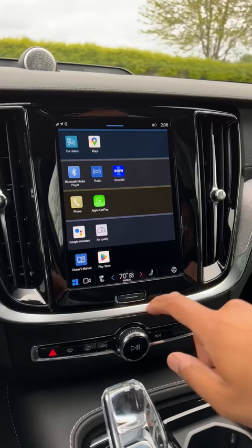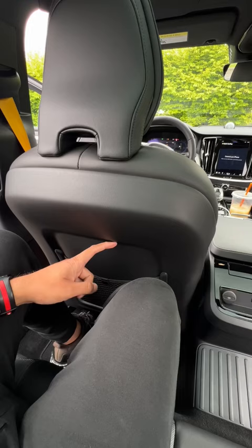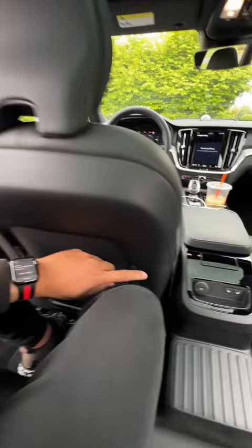Tech-wise, you get a vertical tablet with a Google-based infotainment system with Google Maps and Google Assistant. Legroom in the back comes in at 35.2 inches, and you also get heated seats back here as well. And you also get a ton of cargo space, since this is a station wagon.